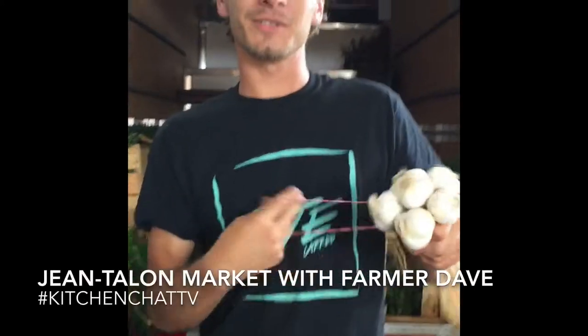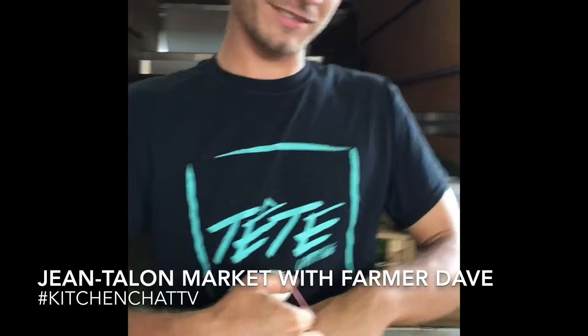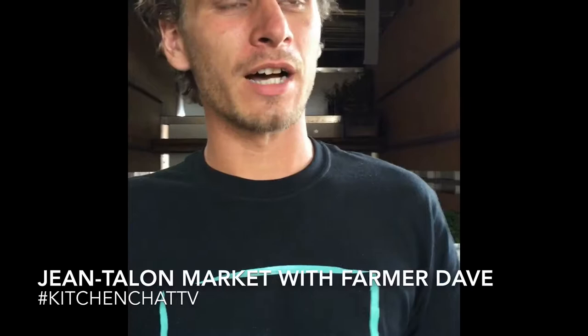Bonjour, Farmer Dave. How are you doing? You're doing great. So tell me about your booth here at the market. Myself, I'm a simple grower. I do finer hot peppers, garlic, and medicinal stuff.